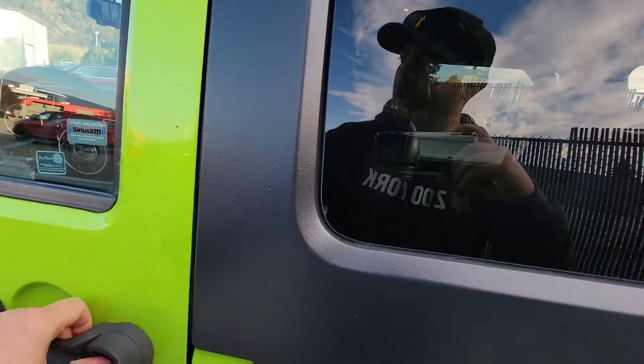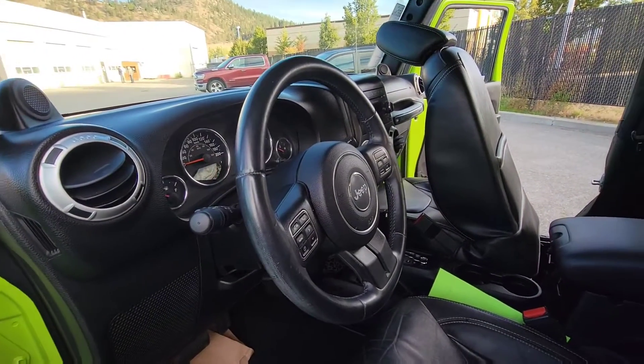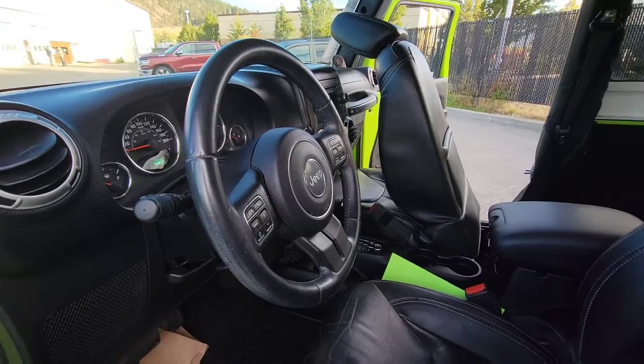Now let's get in the cockpit. As you can see, leather again, power windows and power locks, tilt steering wheel, and hands-free controls for Bluetooth as well.